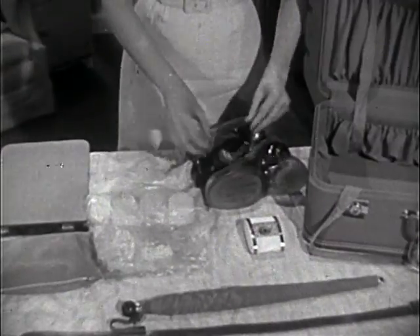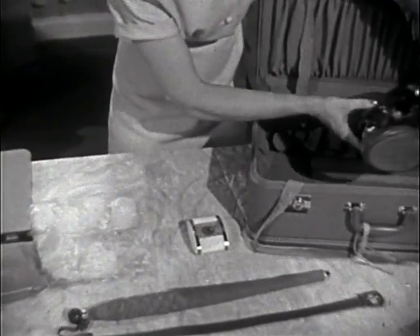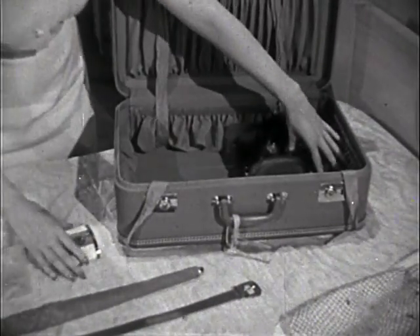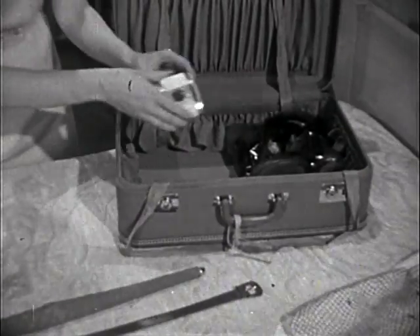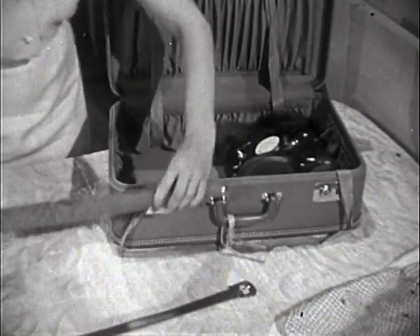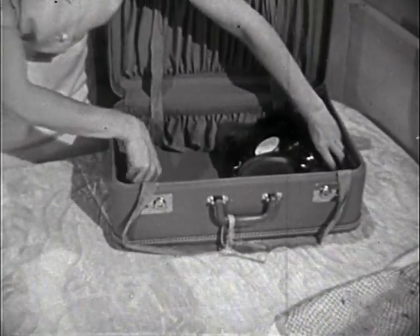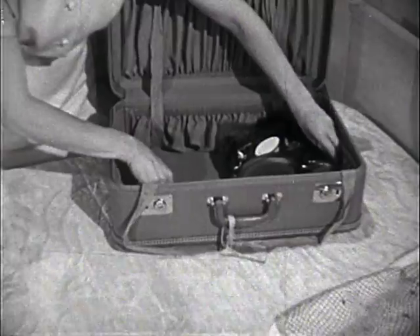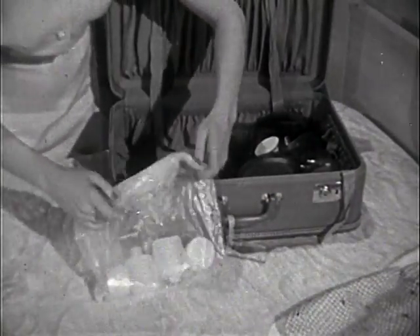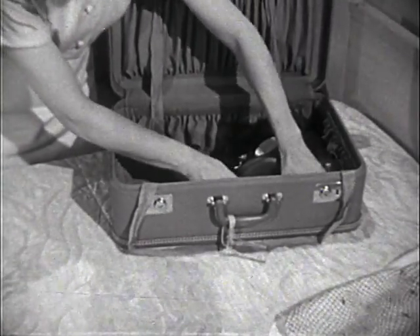I pack my heaviest items on a level layer at the bottom of the suitcase. This helps to keep the rest of my clothing from being wrinkled. My shoes inside my drizzle boots keep other items from becoming soiled. My travel alarm fits securely between the shoes. An umbrella has a collapsible handle. Run your belts around the inside of the suitcase — this takes less room and prevents crushing. My cosmetics and bottles are safe from spillage in this plastic bag; I use a regular refrigerator container for this.